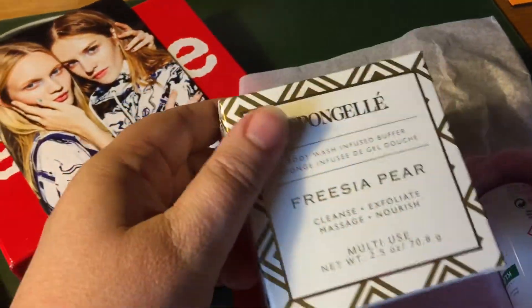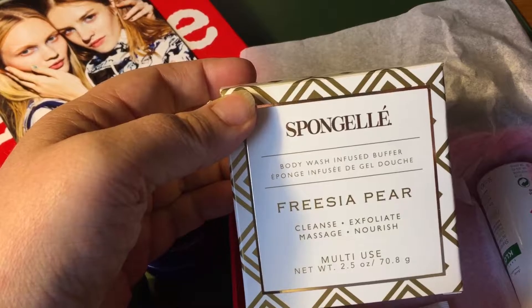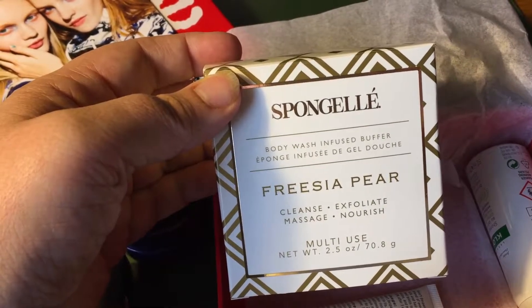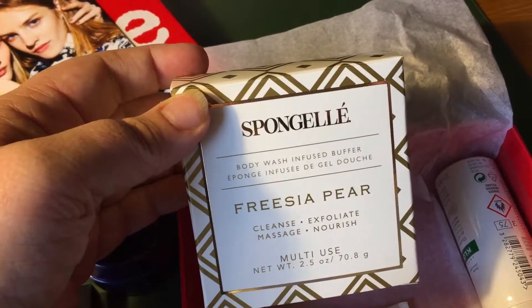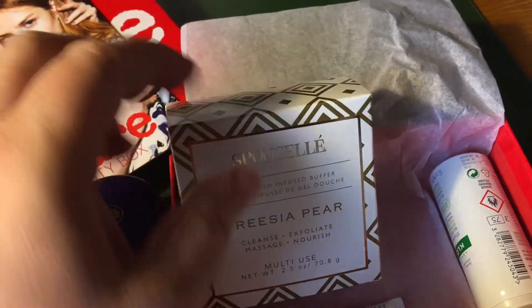This is another item that I really like because of the scent. It's basically a sponge that comes with the scent already attached to it and the cleaning product. It really smells nice — it's freesia pear, and that's a good description of the scent. It's flowery but also fruity so it's not very heavy.